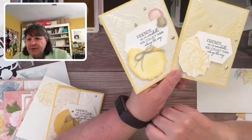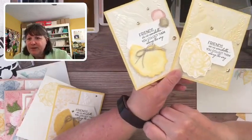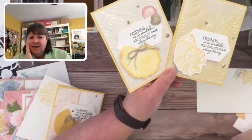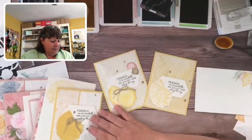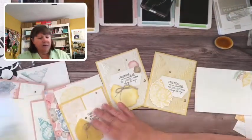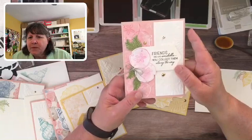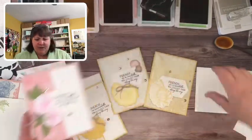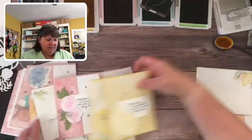If you don't like a card you can just stamp it over with another color — you just have to play around and experiment. I love this one with the pink. A lot of fun and a lot of versatility!